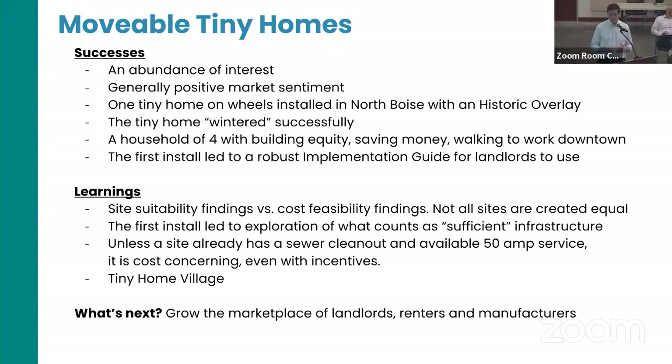The tiny home that is installed has wintered successfully. You can hook up a hose to the hose bib of the primary dwelling as long as it has a heat trace, which is pretty typical of RV locations — no water freezing. We're always concerned about health and safety. On site suitability versus cost feasibility: not all sites are created equal. We've had potential landlords interested in a tiny home village but wanted to do it on unimproved land, which was cost prohibitive. We have some grant funding but not enough for a full sewer tap at more than one location.